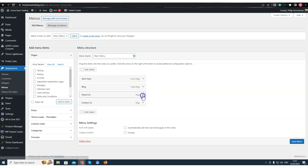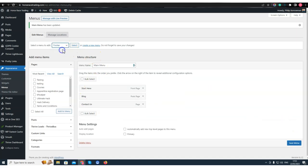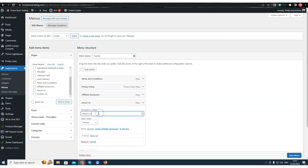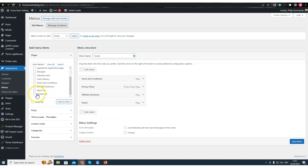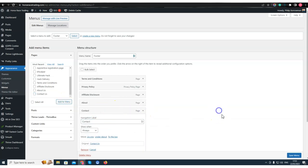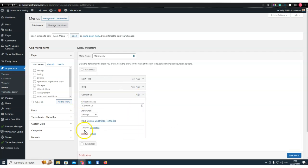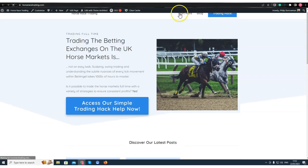I'll remove the About Us from the main menu. Then I'll go to the footer menu, find About Us, add it there, and remove the 'Us' part — just 'About.' I also need to add Contact Us to the footer menu and then remove it from the main menu. I'll go ahead and preview this.